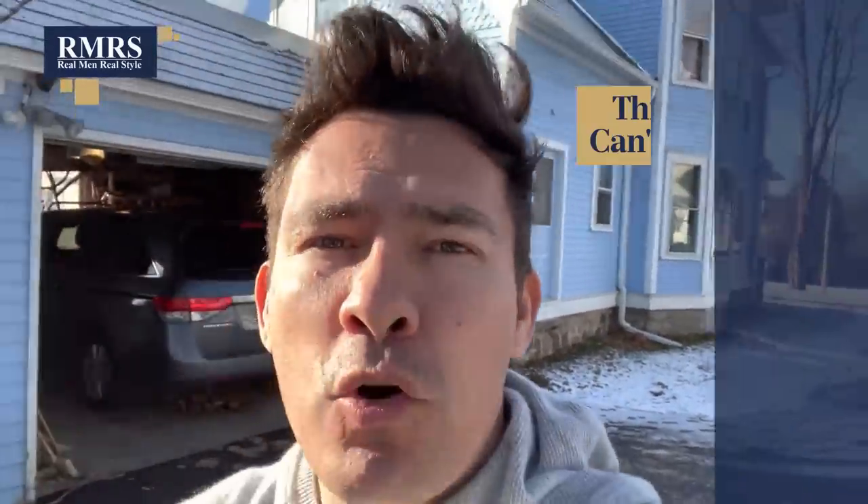Next up on my list of things I can't live without. It's first thing in the morning here in Wisconsin, a little bit cold outside. Wife wants me to go to the store and get some food for the kids for breakfast. I've got my hair all out of control - boom, in one second I go from out of control to stylish. I absolutely love my flat cap. This has become something I'm wearing pretty much every day. I love it first thing in the morning because I don't have to style my hair, and in a matter of one second I can go to looking good.